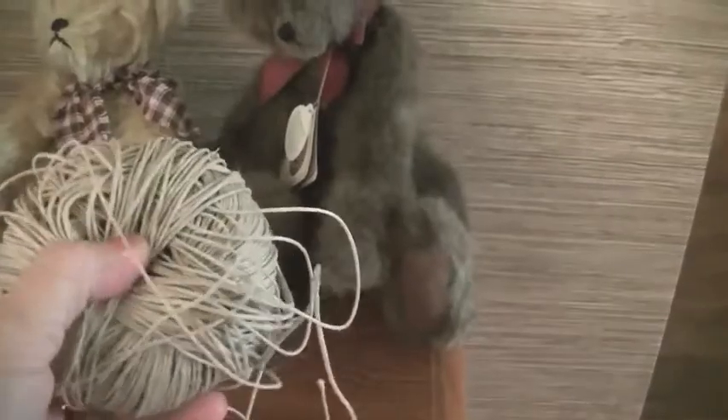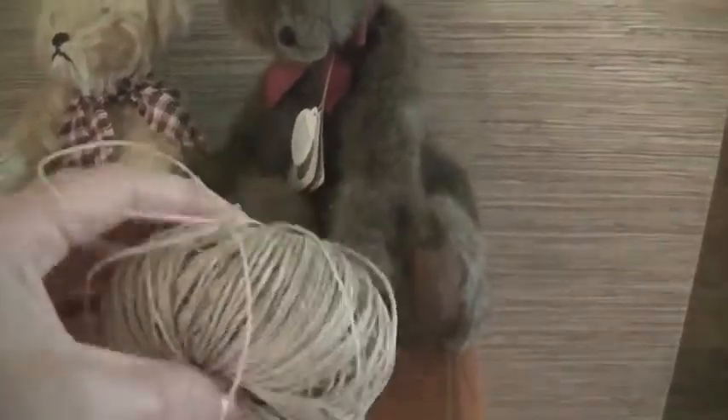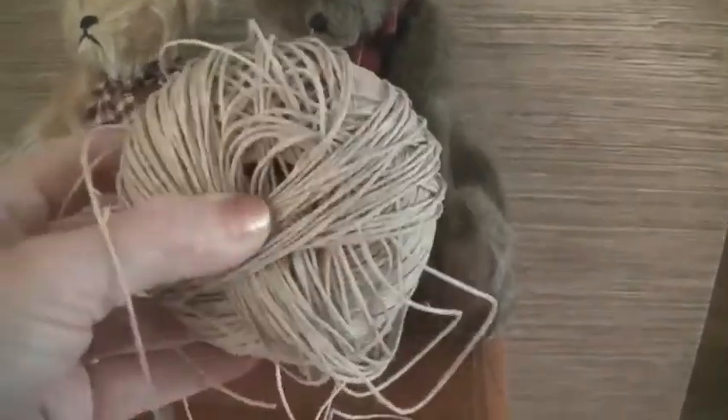I bought this really cute spool of old twine. I'm always doing rustic decorating and things, crafts, so this was 25 cents. I love it.